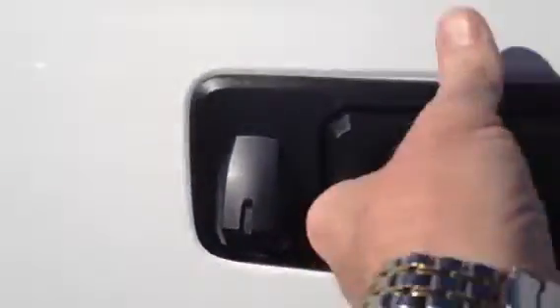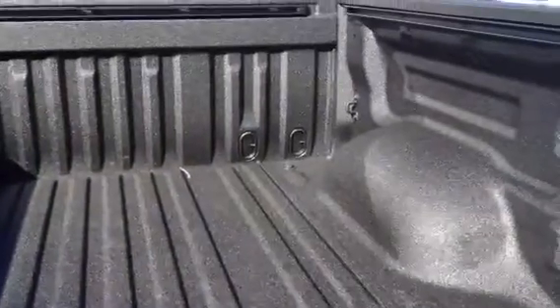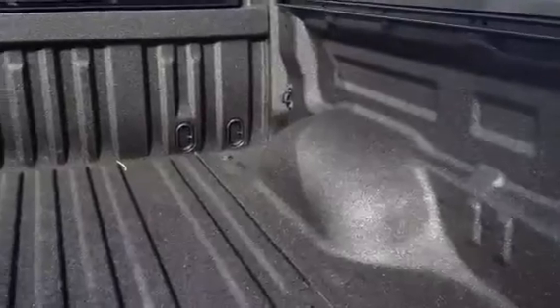Has your backup camera. This has a gas strut so it lets down easy. Really nice spray-in bed liner by Toyota at the port.